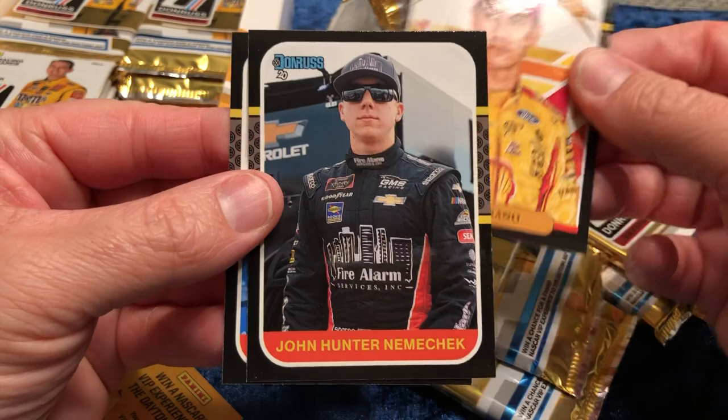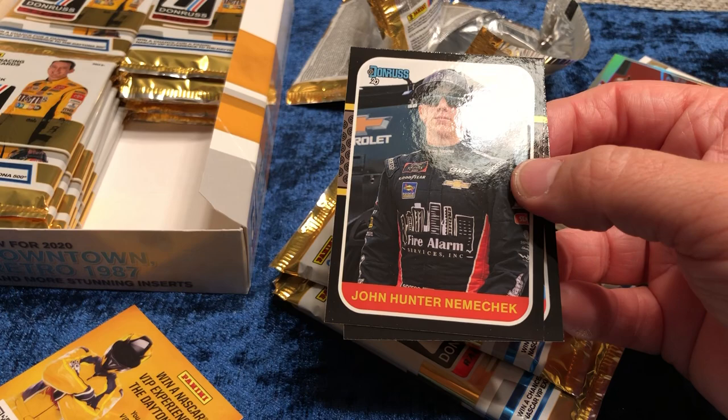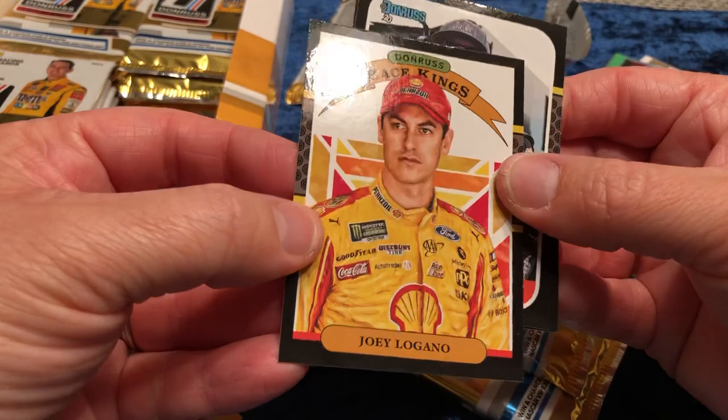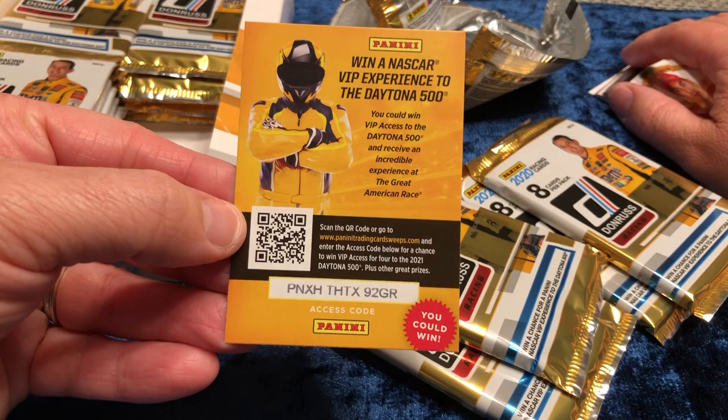Now this makes absolutely no sense — why would they put her in it when she no longer drives? That makes no sense to me for this year because she's not driving anywhere. But oh well. Hopefully she's not in the base, because I'm going to try to get all the base signed this year. There's a code for a NASCAR VIP experience — if anybody wants it, feel free to use it.